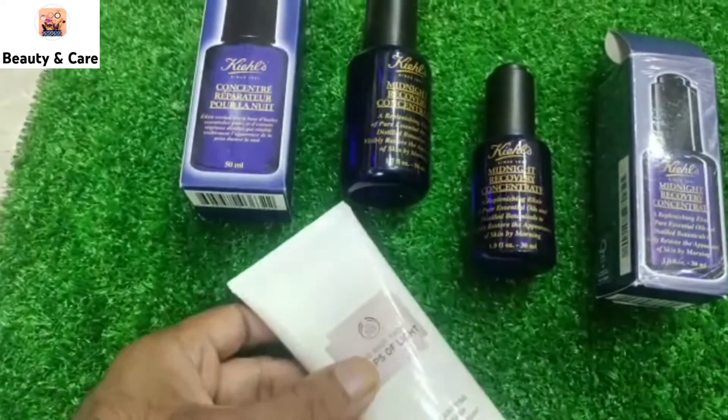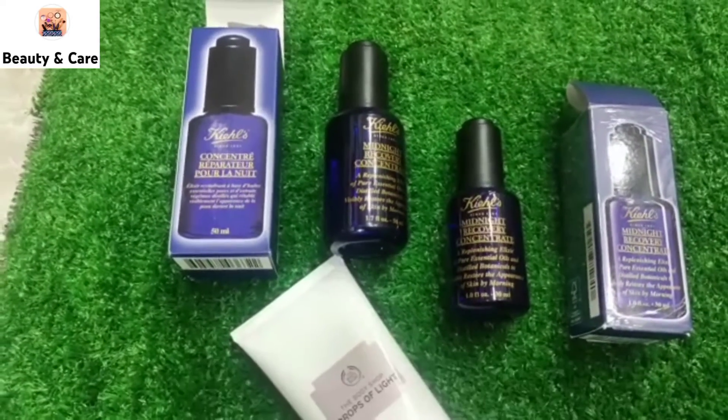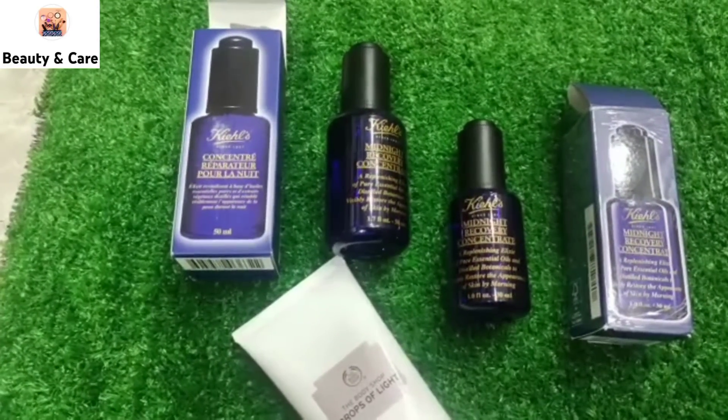You will use these two things and you will get very good results. We will meet in the next video with a good product. Thank you for watching. Allah Hafiz.